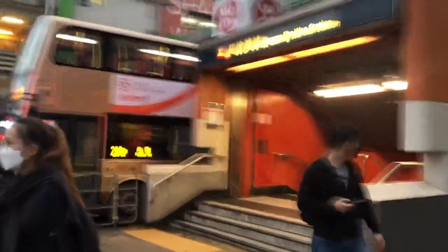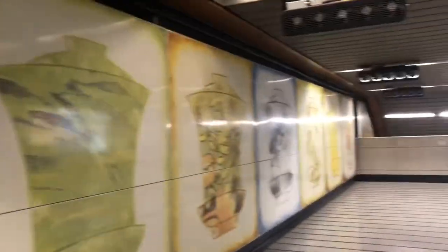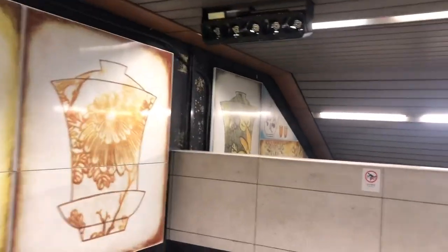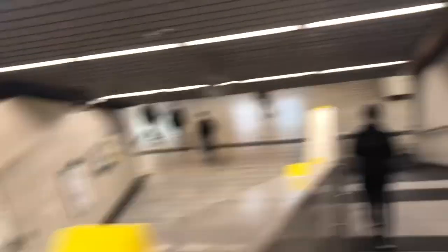Now we enter the station, because there's not too much to talk about. Just came down from exit A — this is the concourse level, not the platform yet. I saw some very cool-looking vase pictures, so that's why I started filming. There's no extra information about these things, just taking a look. Some Chinese-style paintings — I don't think they're painted, they're just pictures, but they look cool.